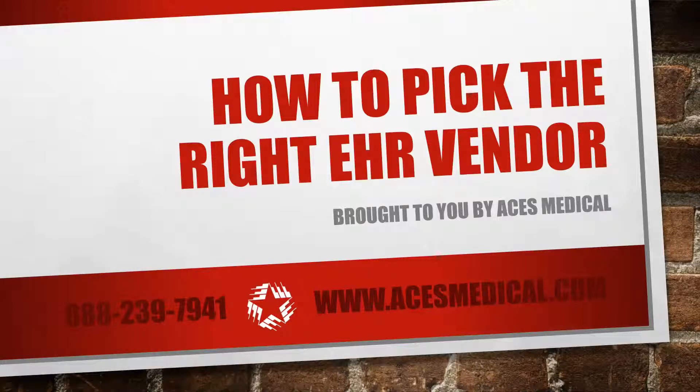You've made the decision to implement an EHR at your practice. Unfortunately, not all of the hard questions are out of the way. The implementation process can be a long bumpy road, but finding the right EHR vendor can help smooth out any speed bumps. Here are a few considerations when selecting an EHR vendor.